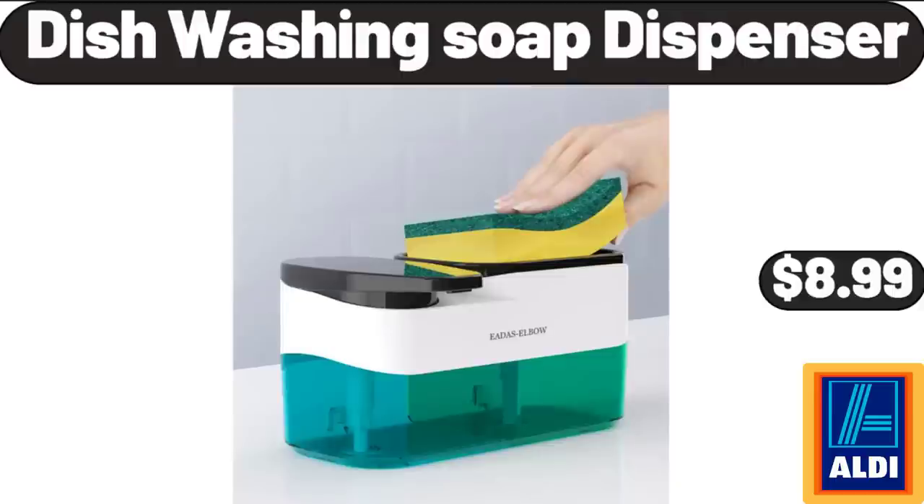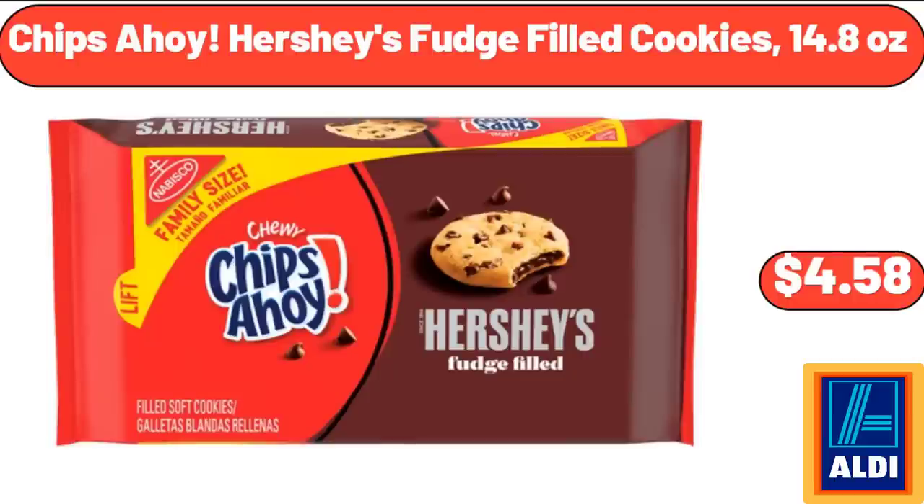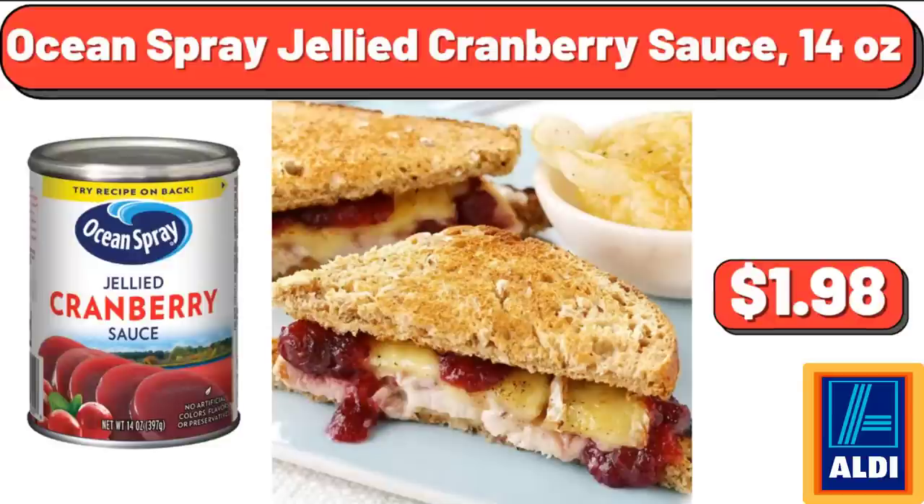Dishwashing Soap Dispenser, $8.99. African Violet Variety 4-Pack, $32.99. Chips Ahoy Hershey's Fudge Filled Cookies, $14.80. Moonlight Breeze Liquid Fabric Softener, $12.99. Ocean Spray Jelly Cranberry Sauce, $1.98.